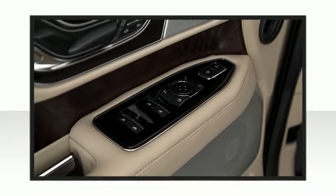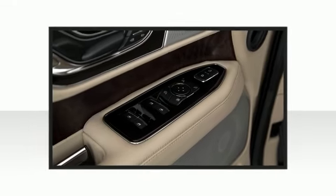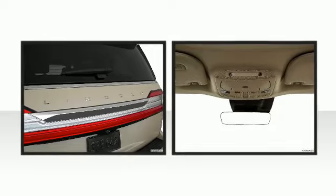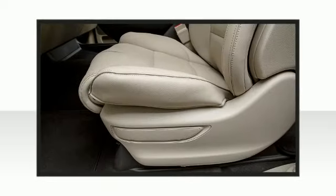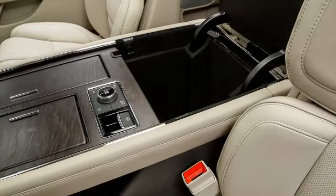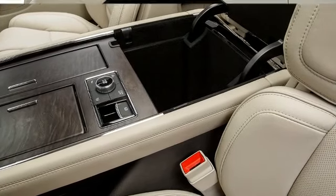Lincoln also prioritized safety and security by including a panic alarm, an emergency communication system, and four-wheel disc brakes with ABS. Various mechanical systems are monitored by electronic stability control, keeping you on your intended path.